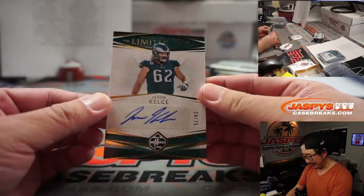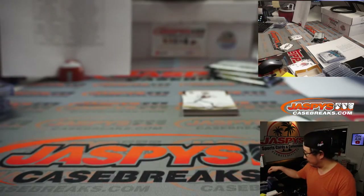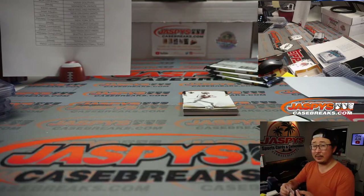We've got Limited Ink Jason Kelce, 24 out of 75. That's for Philadelphia 4 — going to be for Ryan Kaysen.